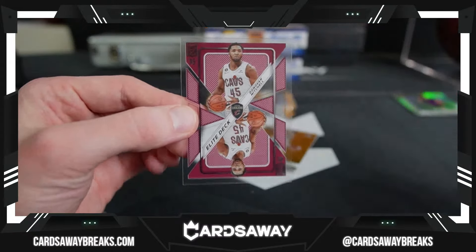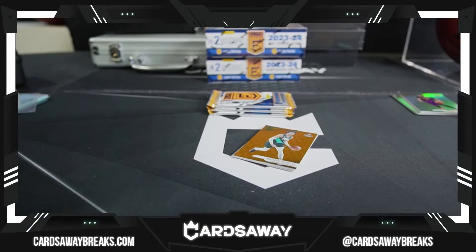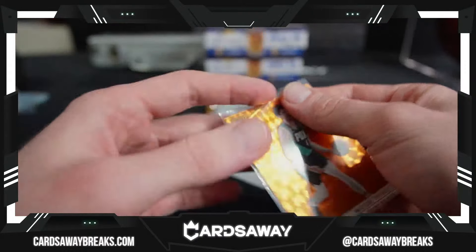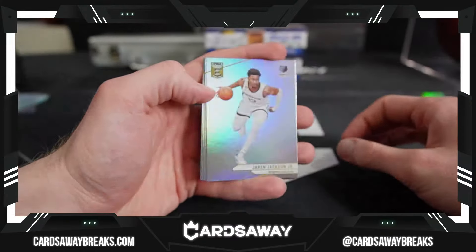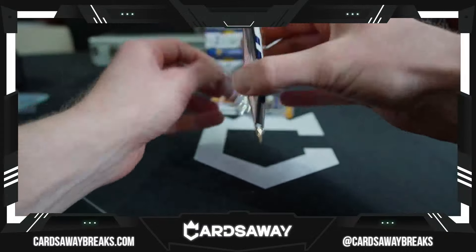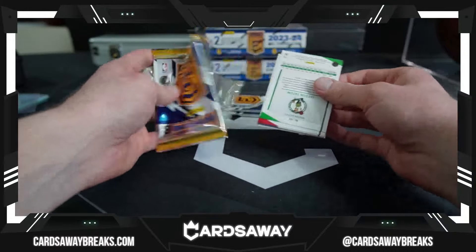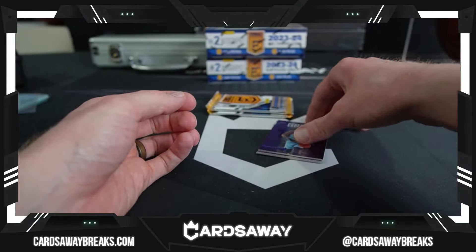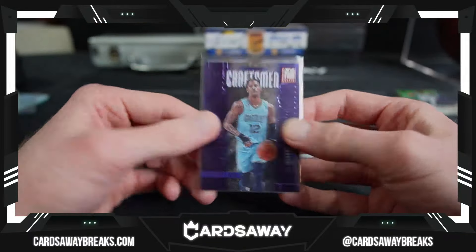On deck — clear — Donovan Mitchell for the Cavaliers. Matisse Thibel for the Blazers. Triple J for the Grizz. Shaq. And a B.I. Come on, Vic! You got Tatum on the back — a real craftsman. Ja Morant. It's our second auto — Ja Morant for the Grizz. Craftsman base.